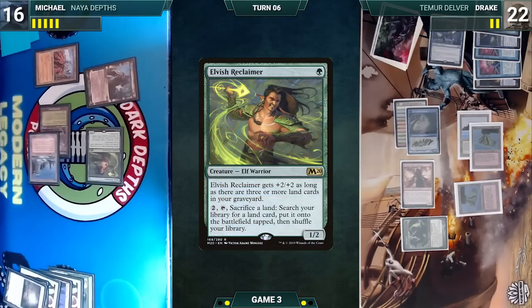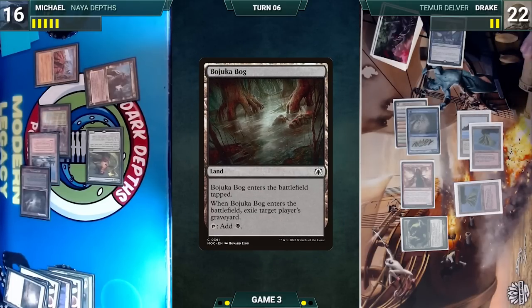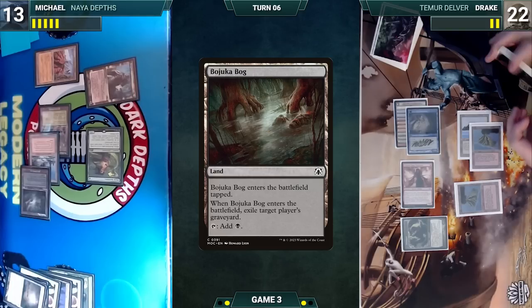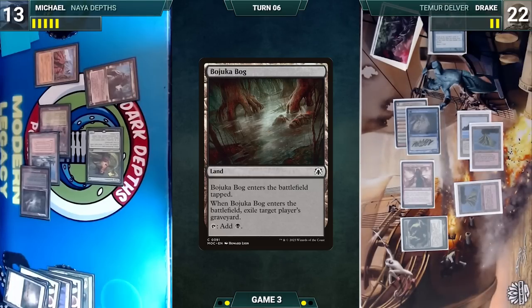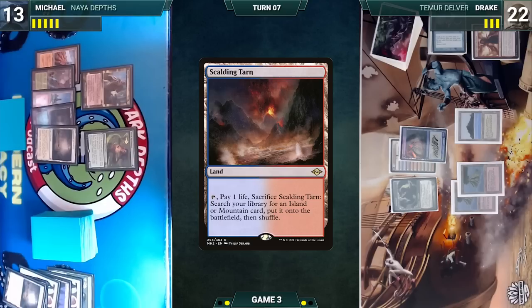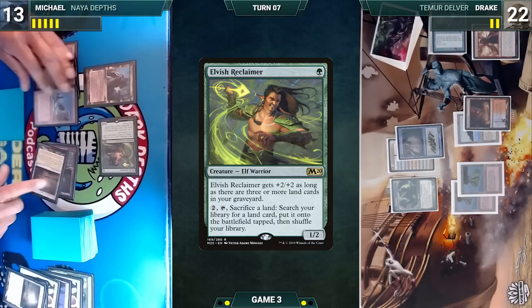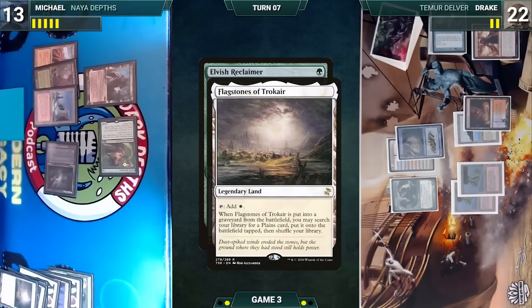In response, Michael activates Elvish Reclaimer, sacrificing Flagstones of Trokair — Flagstones triggers and Michael fetches a Plateau tapped, then fetches a Bojuka Bog tapped. Bojuka Bog enters and exiles Drake's graveyard. Michael blocks Dragon's Rage Channeler with Knight of the Reliquary — Channeler dies and Michael takes three. Drake ends his turn. Michael draws, plays Flagstones of Trokair, and passes. Drake draws, plays Scalding Tarn, and passes.